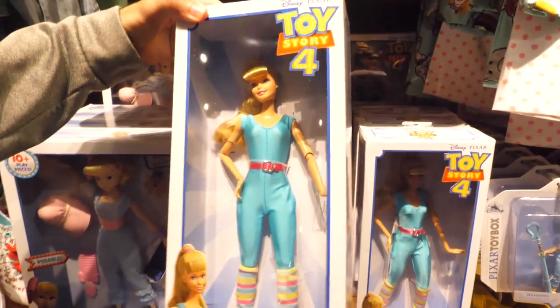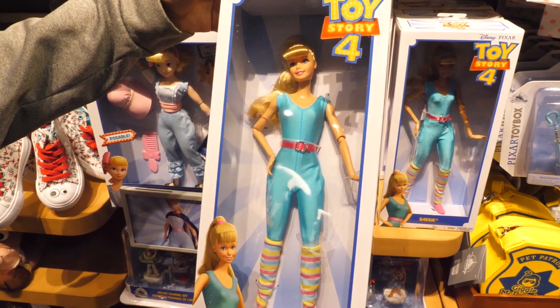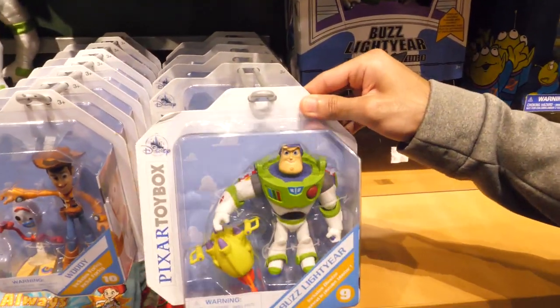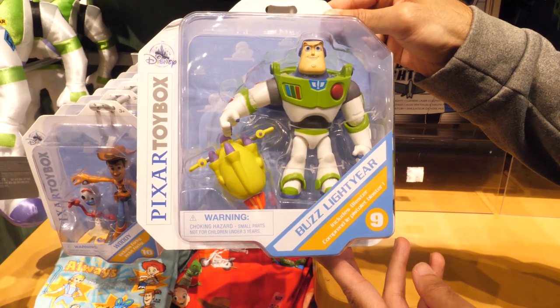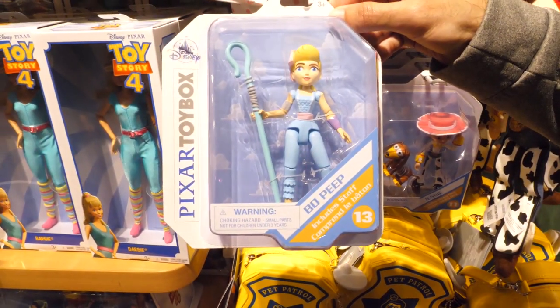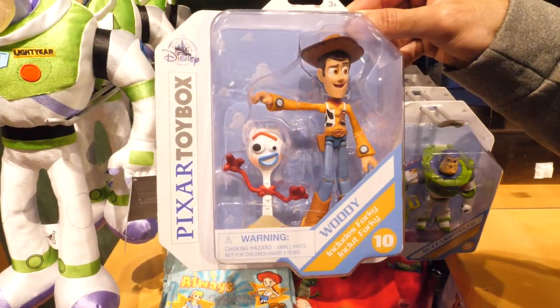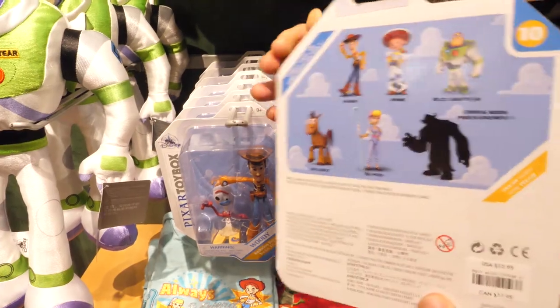There's a Barbie fashion doll with her iconic 80s workout gear. She has 11 joints so the doll is highly poseable. The Toy Box figures are highly articulated figures that include an interchangeable accessory. Toy Story 4 figures include Buzz, Bo Peep, Jessie with Slinky, Woody with Forky, Bullseye, and a mystery character.